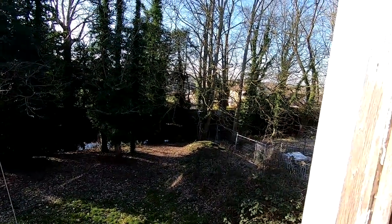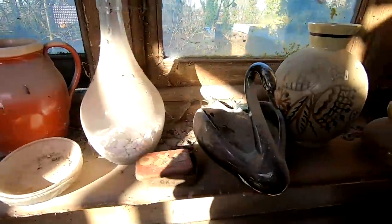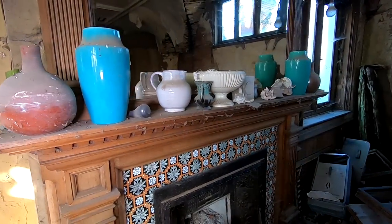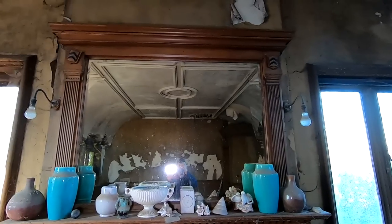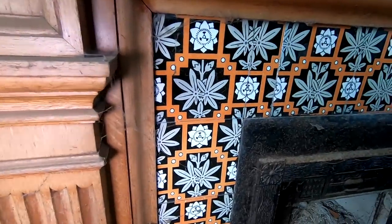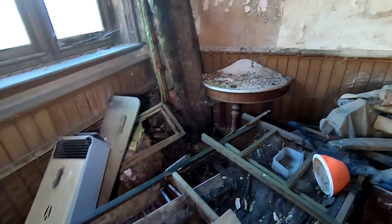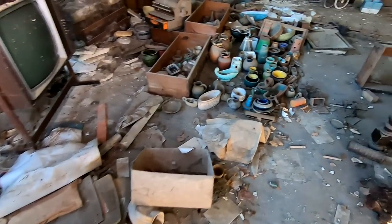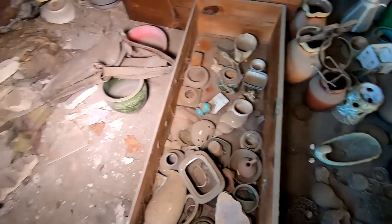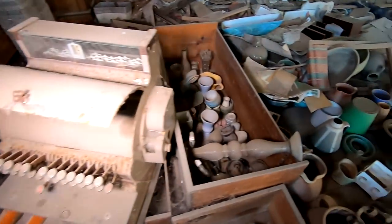Beautiful day. Again, another big mirror above a lovely fireplace — not in too bad condition either. Look at the tiles, probably the cleanest thing in this house. Look at all this stuff — even got an old till in here. Why would that be up here?